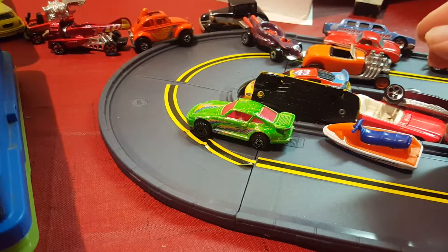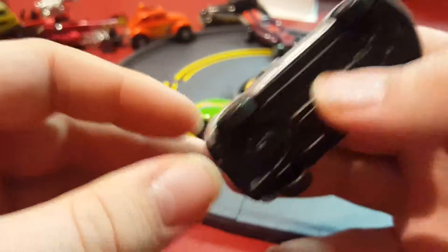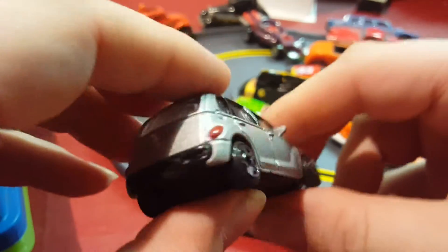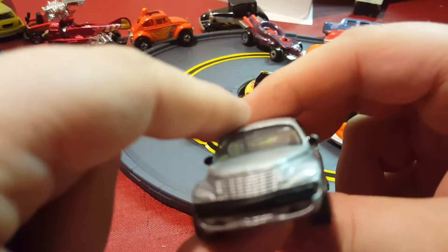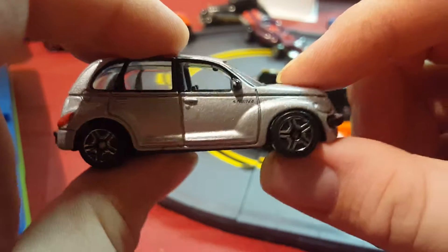Next slot I got — this is a PT Cruiser. I believe I bought this new at Walgreens a long time ago when I first saw these come out. I kind of liked them so I bought a miniature version. It's in good condition; I may have bought this when I was a lot older so I didn't play with it as much.